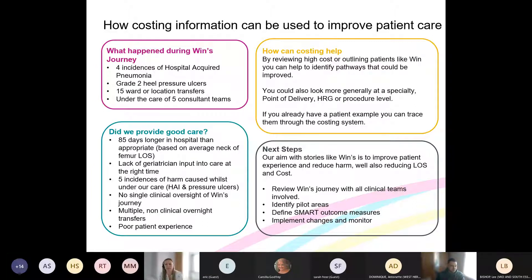How can costing help address some of these issues? By reviewing high-cost patients like Win, we can try to identify pathways that aren't working correctly or particularly high-value pathways. It then comes to working with clinicians — that engagement — to look at why pathways are expensive. There may be situations where we have a more expensive pathway but with better clinical outcomes, and that's fine. What we're focusing on is pathways that are expensive and shouldn't be — where we're an outlier. That might be just one pathway in a specialty, or it might indicate a whole specialty needing more investigation.